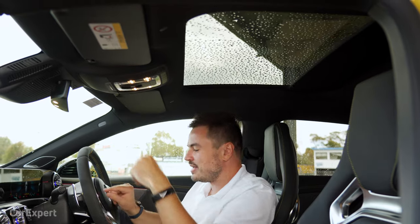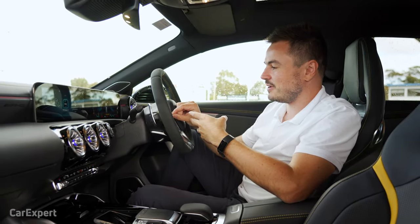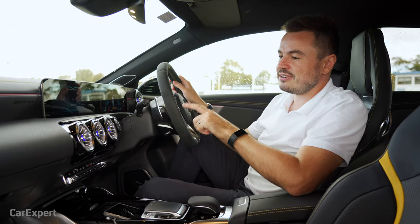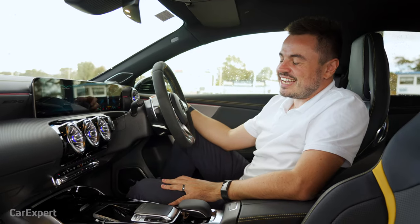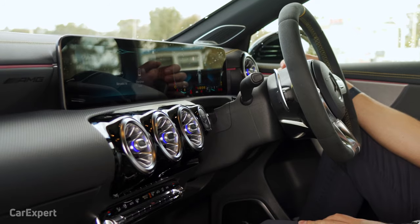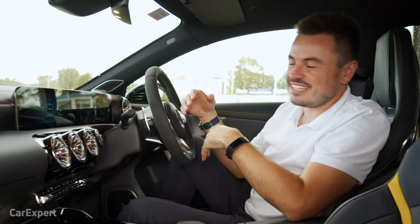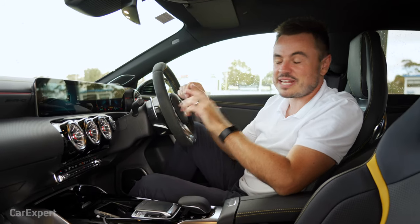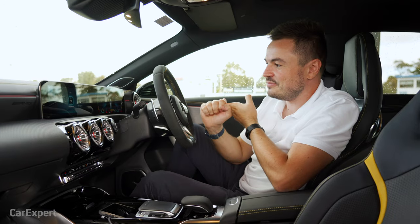Another cool function is changing LED interior colors while you're driving. I say 'Change LED color to red,' and after asking me to repeat once, it confirms 'Okay, I'm changing the color.' It generally works pretty well — sometimes it won't pick up your commands, but it is a useful system, especially for navigation addresses or calling people with unusual names.